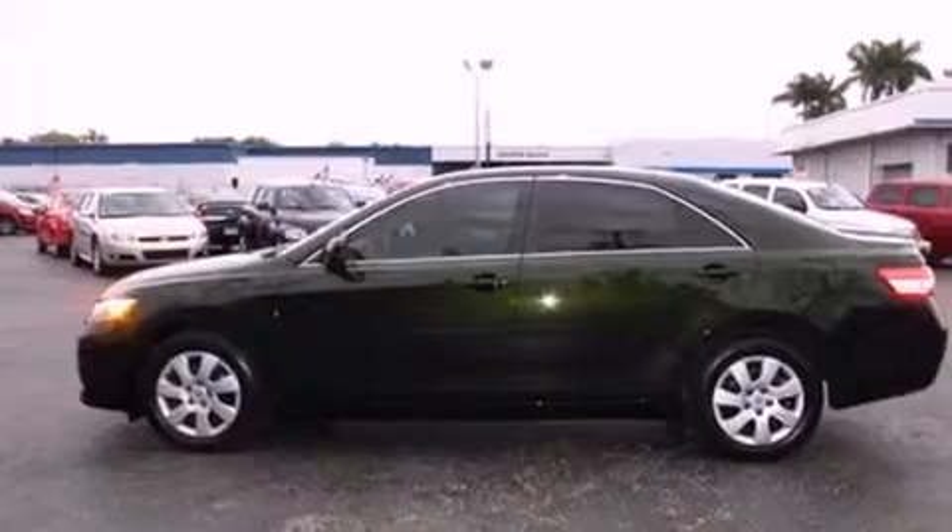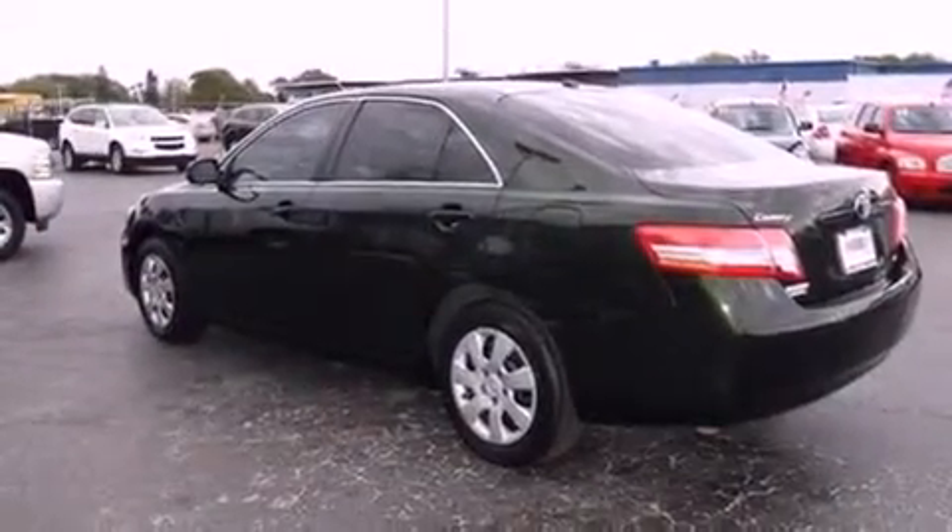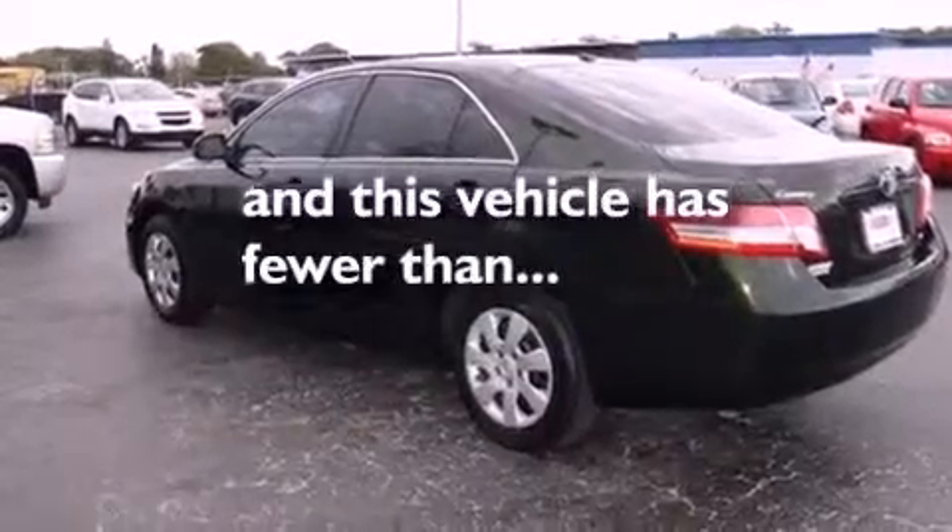An anti-lock braking system, rear curtain airbags, a rear window defroster, and this vehicle has fewer than 56,000 miles on the odometer.